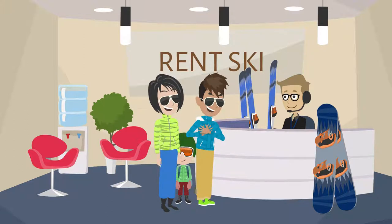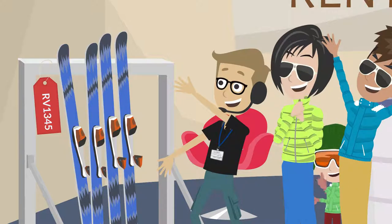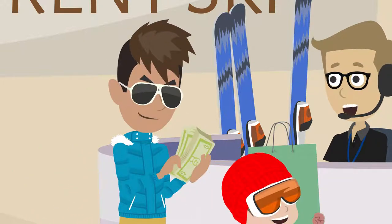That weekend, George goes to the rental, and there are no lines. He simply shows his booking reference and number, and the staff will have the equipment ready, already prepared and adjusted for him. George even has extra time to buy a hat for his son.